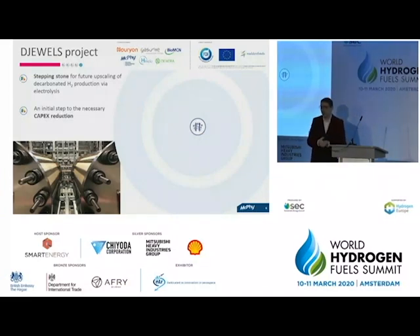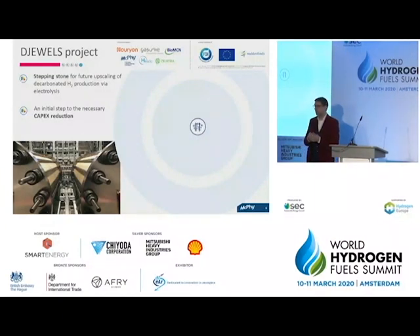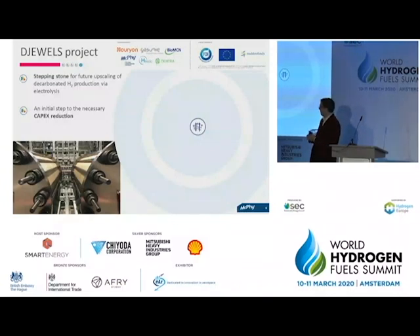We discussed cost reduction and capex predictions yesterday. We all know the figures circulating: for electrolysis, one commonly mentioned capex value is around 750 euros per kilowatt, and the target is to get down to around 300–350 euros per kilowatt. This is a common figure across presentations and papers. G-Worlds will also be a stepping stone to ignite this necessary step to reduce the capex of electrolyzers.